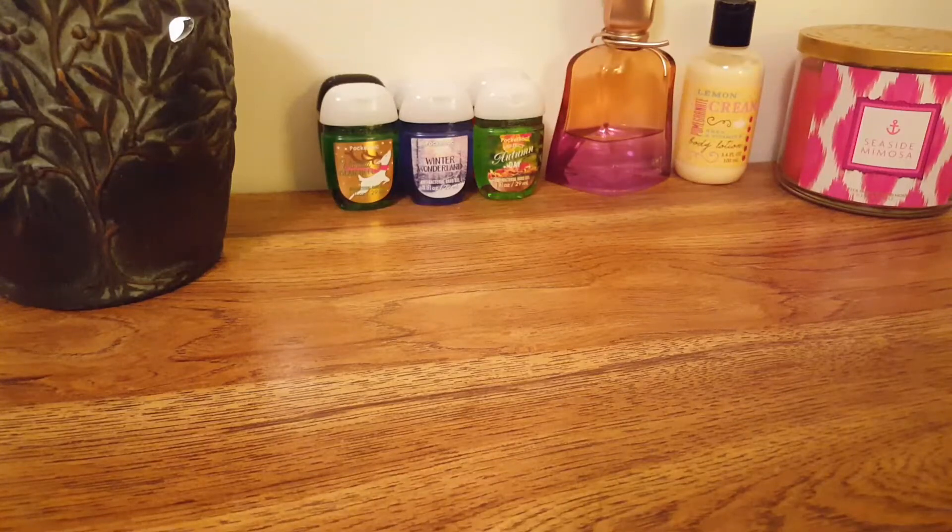Hello everyone and welcome back to my YouTube channel. Today I am here with a Super Tarts haul. This haul was from the Women's Day sale — she had 25% off all her women-themed clams, so they came to $3 each. So I'm gonna get started.